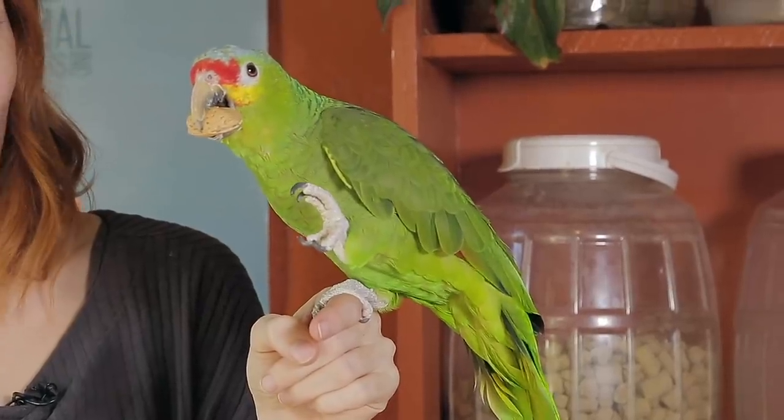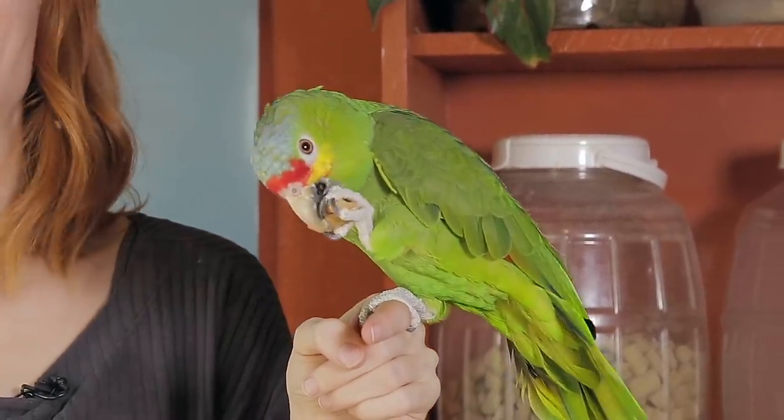First up is Zoe the Parrot. I have a knot that's too big for her to break with just her beak — she has to use her foot to hold it. Which one do you think she's going to use? Let's see. Here you go, Zoe. That's her left foot — she's a lefty!